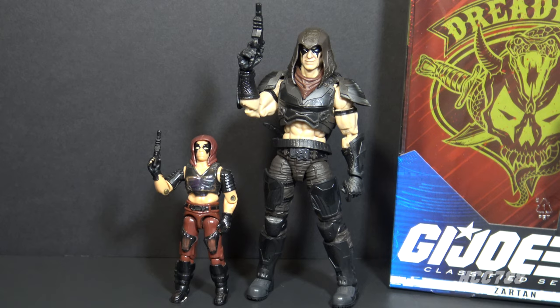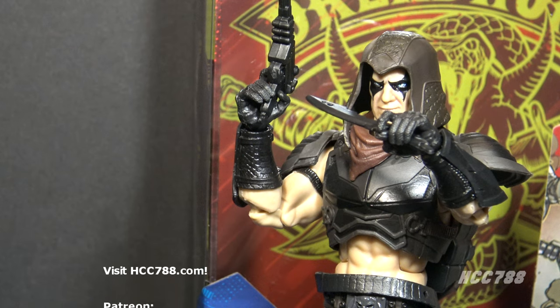I love this Classified Zartan — it may be my favorite Classified figure so far. It shows the potential of the Classified series: they can give us characters we know and love while taking full advantage of the larger scale with appropriate callbacks to the classic figures. One feature the Classified figure does not have that the vintage figure does is the color-change gimmick. Some of the advertising implied it would be a color-changing figure, but it does not have the color-change plastic — which is fine, but why imply it in the marketing?